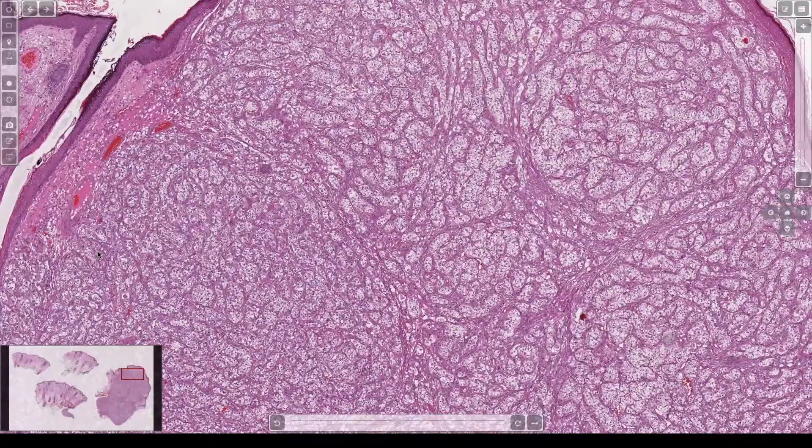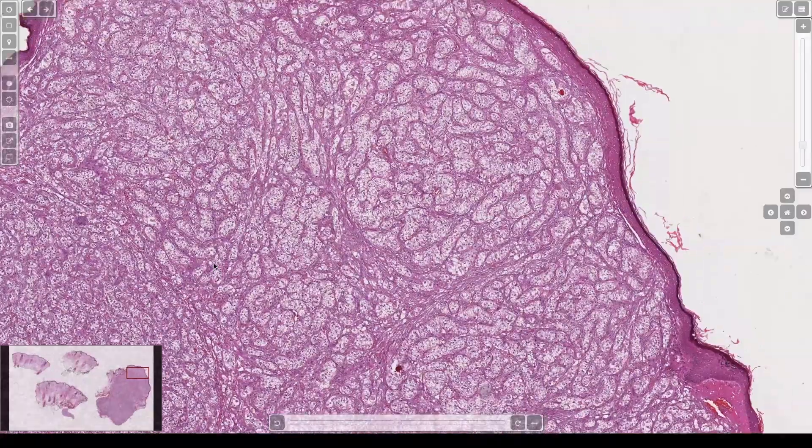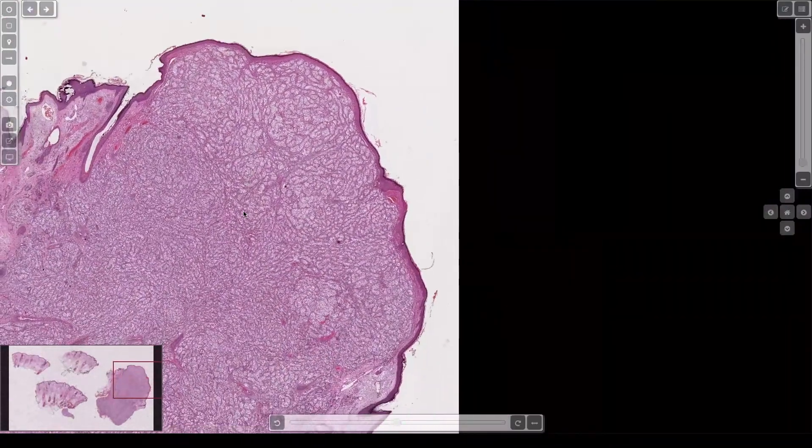If you're thinking about primary clear cell tumors of adnexal origin, doing a P63 or P40 will help — it's essentially always negative in renal cell and almost always positive in adnexal clear cell tumors. I've seen a clear cell hidradenoma called metastatic renal cell — the clearest hidradenoma I've ever seen — but the patient's kidneys were negative on scan, so it was sent for consult.